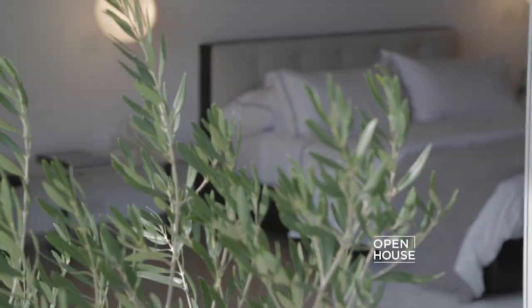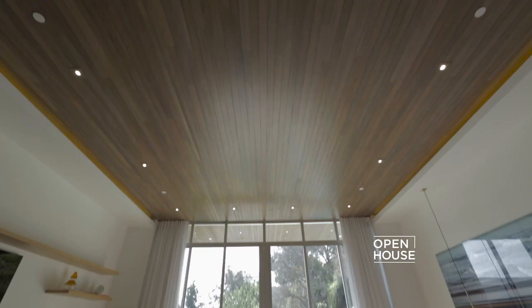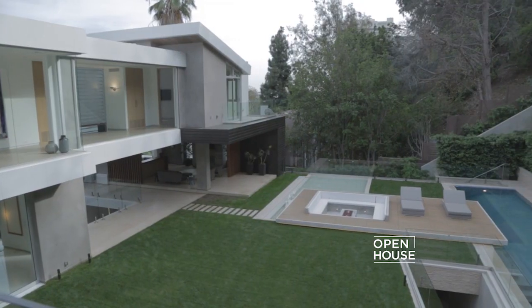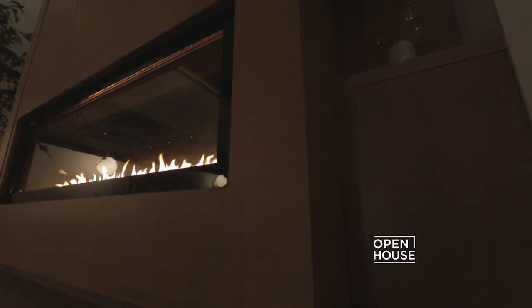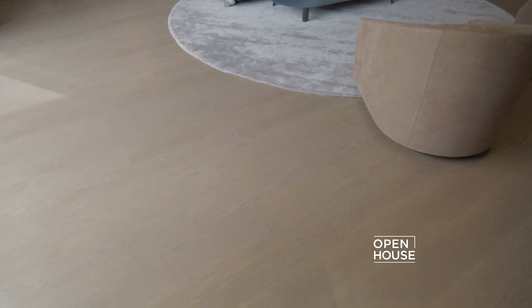Light floods into the master bedroom suite through two sliding glass doors that open up onto a private balcony. For those cool California nights, there's a cozy fireplace below our white oak floors, and above, a beautiful inlaid wood ceiling.